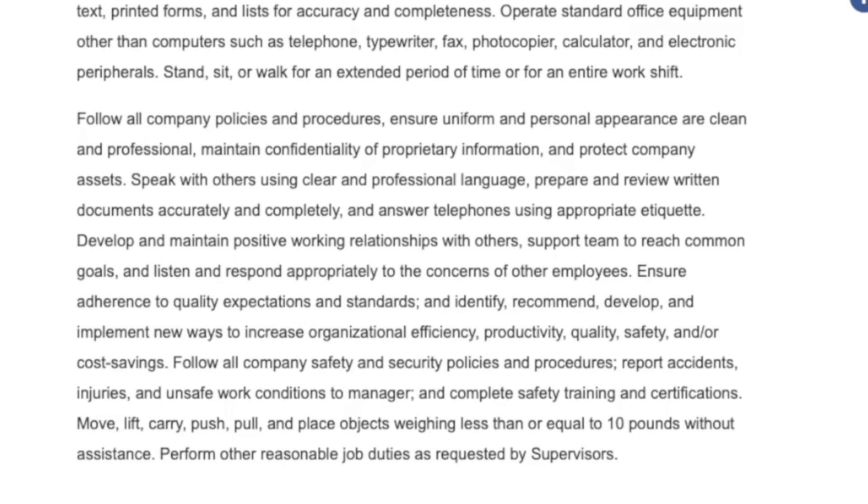Unfortunately, they don't list a lot of qualifications or what they're looking for — just someone who has great communication skills, can maintain positive working relationships with others, and someone who can take direction and follow all policies and procedures.